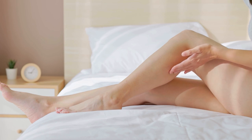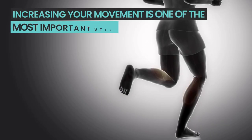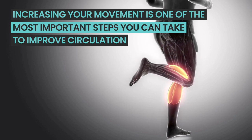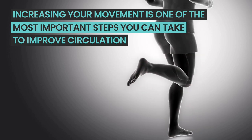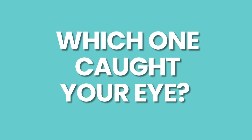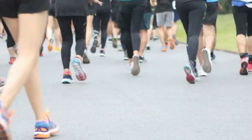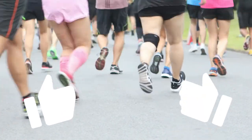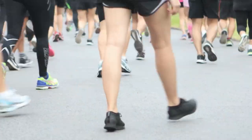Here's the key takeaway: if you have poor circulation in your legs, you can take specific steps to increase your blood flow. Increasing your movement is one of the most important steps, but if you're unable to exercise, try implementing the methods we discussed in this video. Always team up with your healthcare provider to formulate a plan for your specific needs. Which one caught your eye? Drop your top pick in the comments below, and if you found this information helpful, hit that like button. See you in the next video.